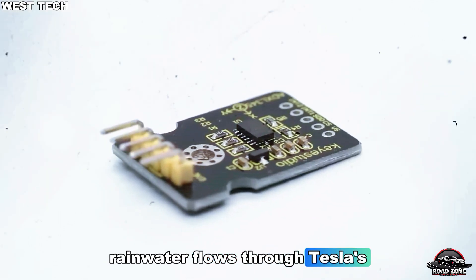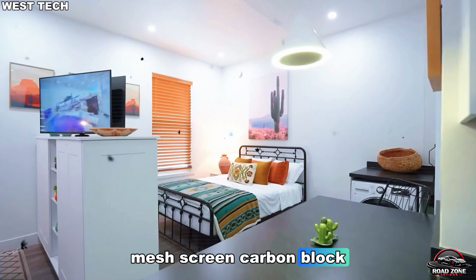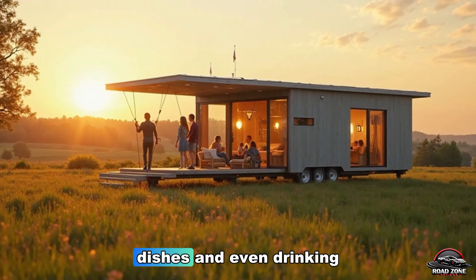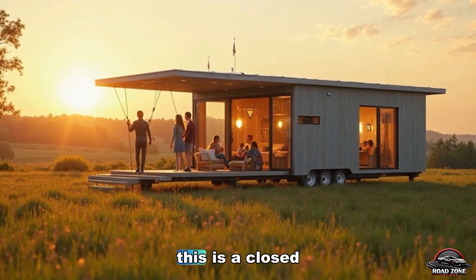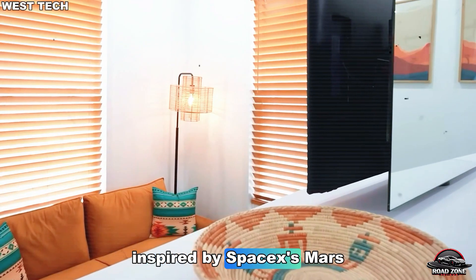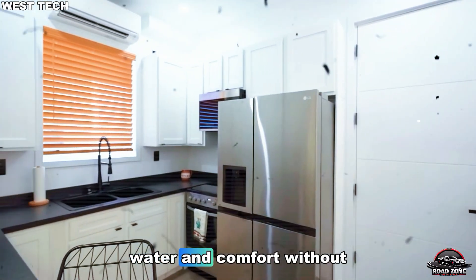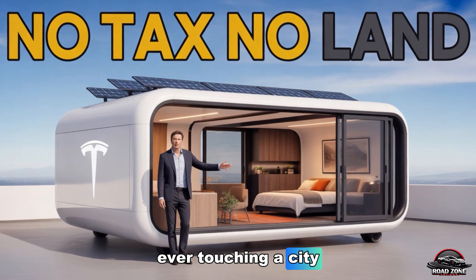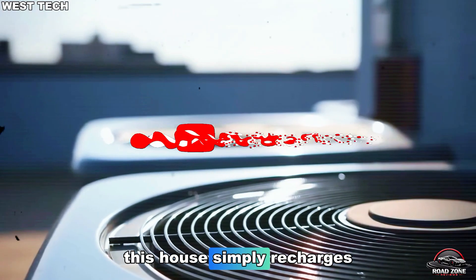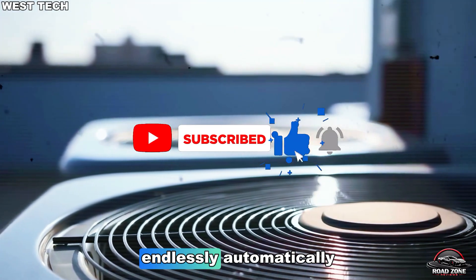Rainwater flows through Tesla's three-step filtration: mesh screen, carbon block, and UV purification — clean enough for showers, dishes, and even drinking. This is a closed-loop survival system inspired by SpaceX's Mars habitats. Power, water, and comfort without ever touching a city grid. While the world pays monthly bills, this house simply recharges itself — quietly, endlessly, automatically.